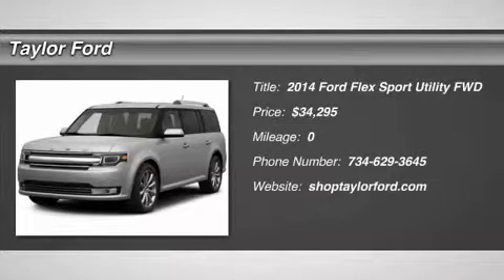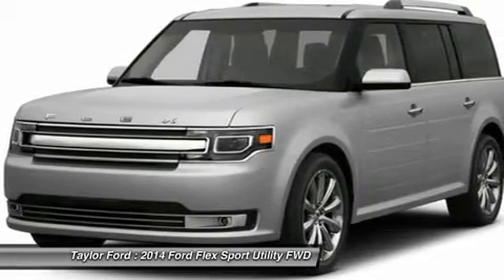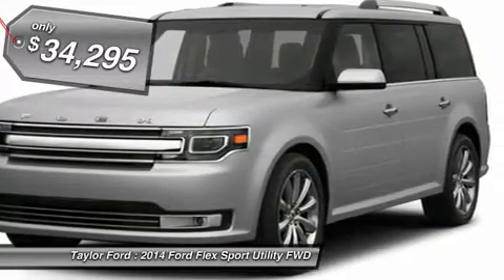The 2014 Ford Flex. Flex isn't just exciting to look at, it's exciting to drive. It hunkers down, puts a limit on lean, and it's priced below $35,000.